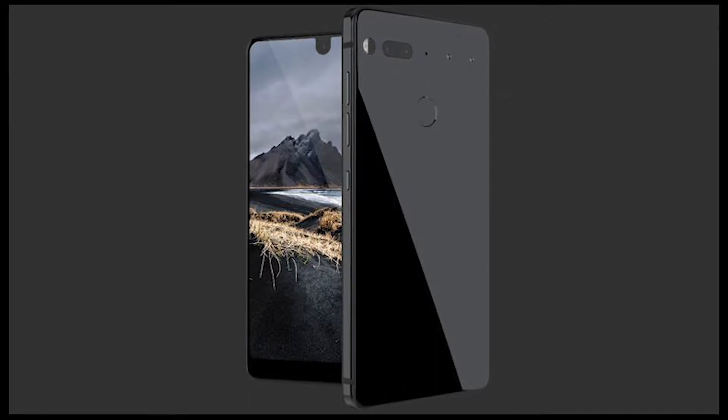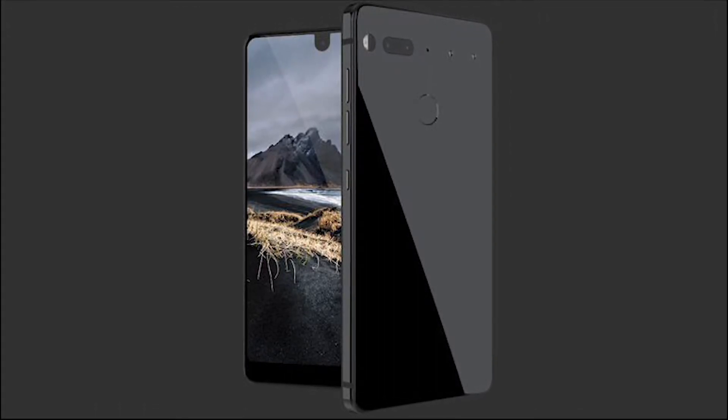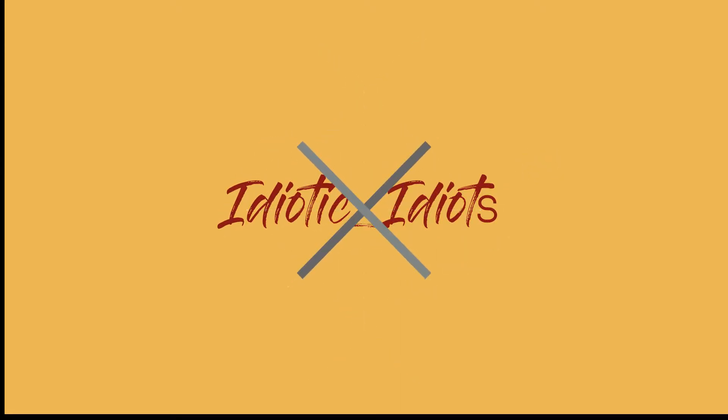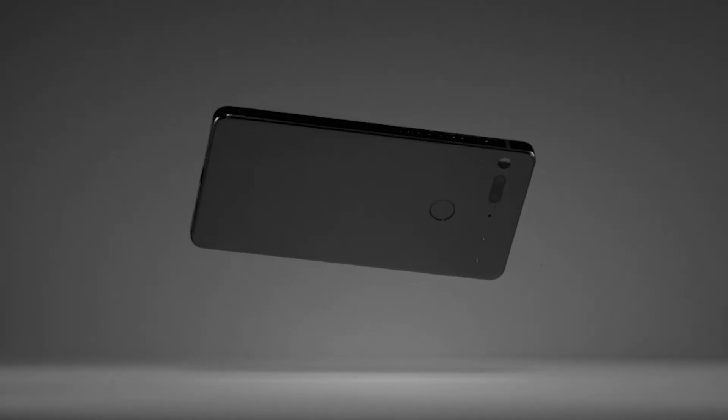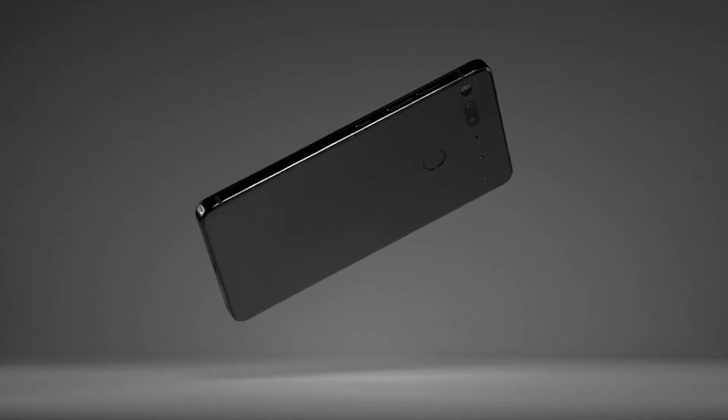Hey, what is up guys, this is Idiotic Creates and let's talk about the Essential phone in this one. As claimed to be the most anticipated hyped phone of the year, the phone was pretty much underrated. But on the other hand, under the name of bezel-less phone, Essential phone has made its spot pretty well.